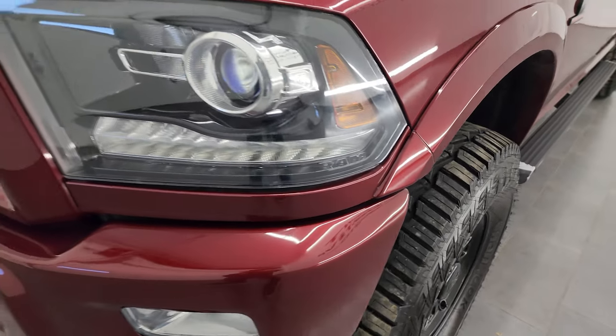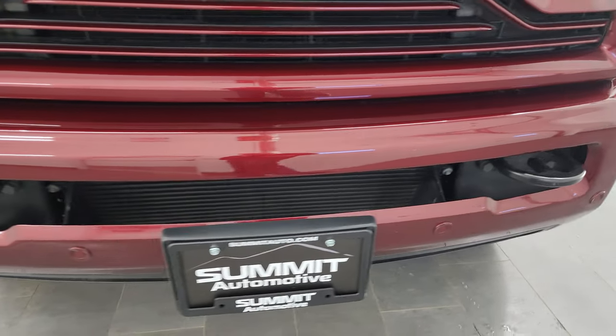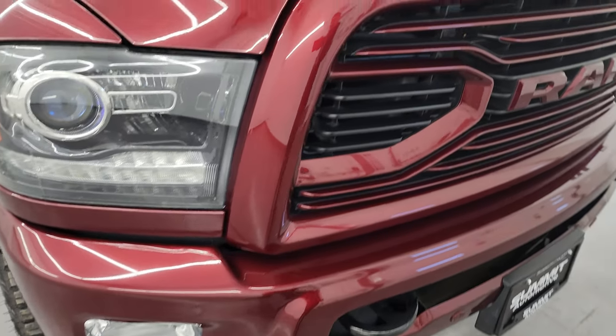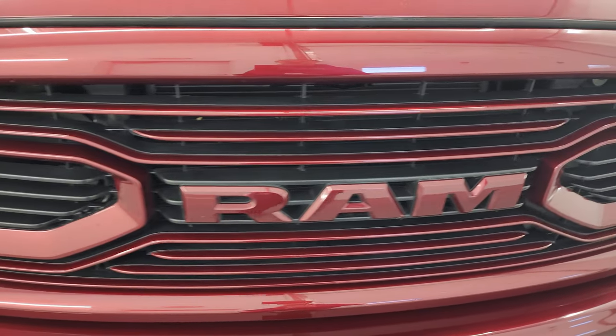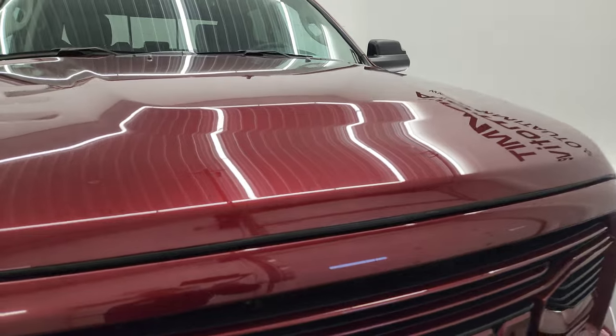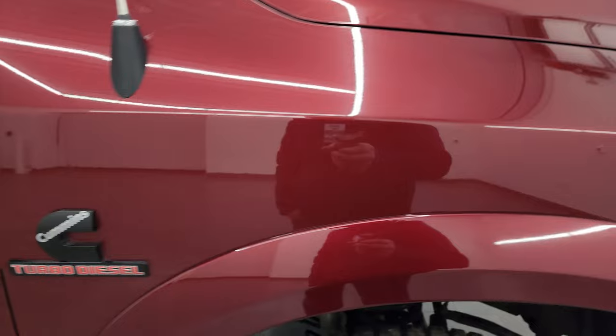It comes with projector headlamps, LED running lights, and factory fog lights. It also has the painted front and rear bumpers — no major dents on there, looks really good. You get the painted grille as well, which looks excellent.